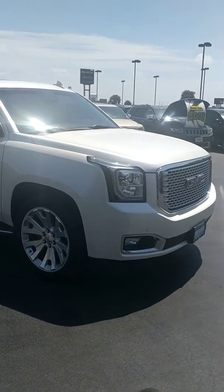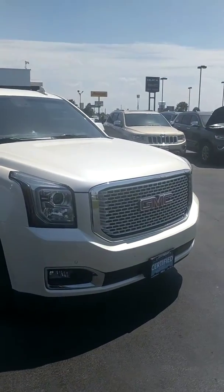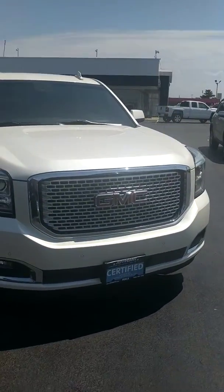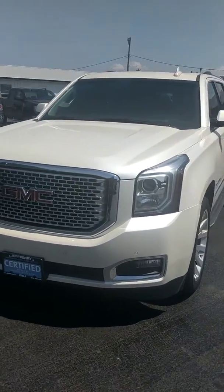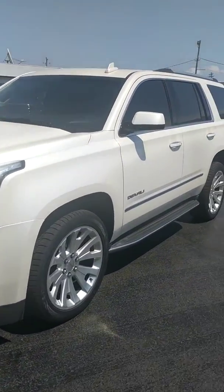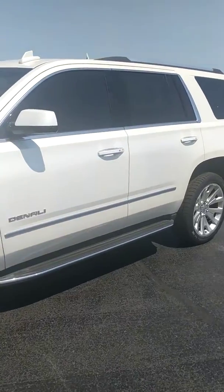This is a Denali — you got some really nice rims, and the Denali grille on the front just speaks volumes on the vehicle. We're going to take a little tour of the inside so you can get a feel for what it looks like.